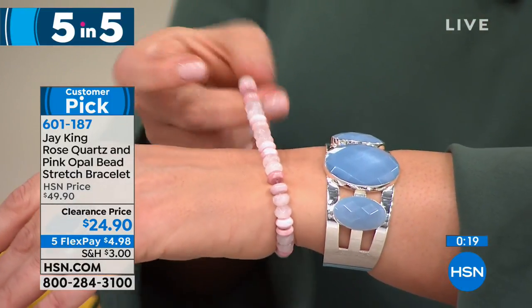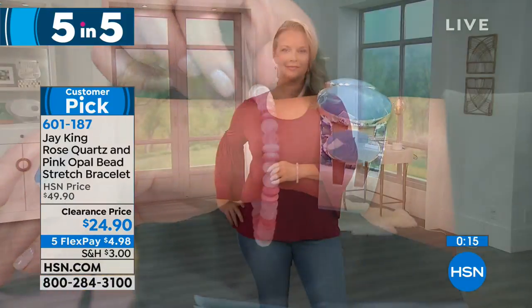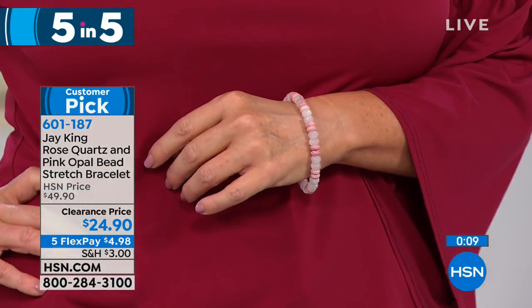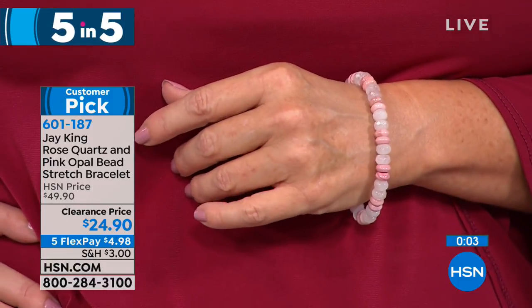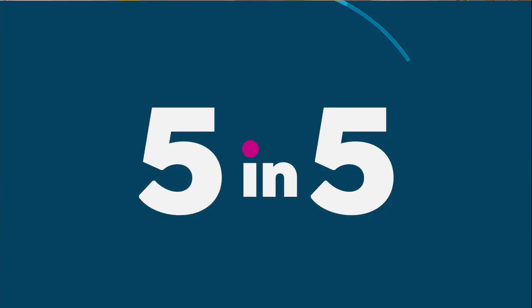The thing with rose quartz that is so deceptive — you want to get smaller pieces because if you get the larger pieces, it looks pink but then when you start cutting it, it will fade on you. This is going to stay just like this. This is the pinkest rose quartz. We paired it with beautiful Australian pink opal, which is exclusive for us here in the United States. These are all hand-faceted beads on soft jeweler's elastic wire — no clasp to fumble with. It fits a six to seven and a quarter inch wrist. That is item 601-187.